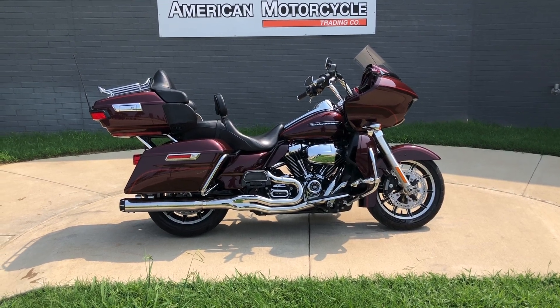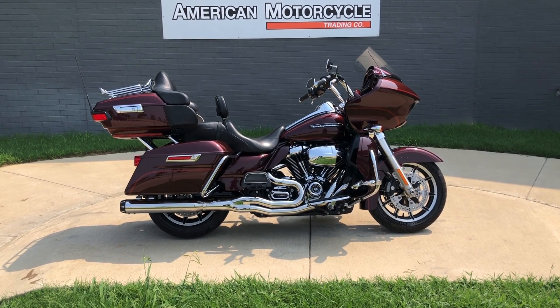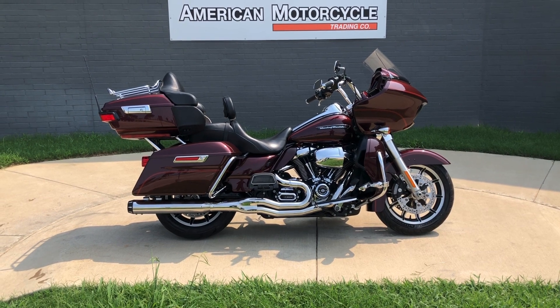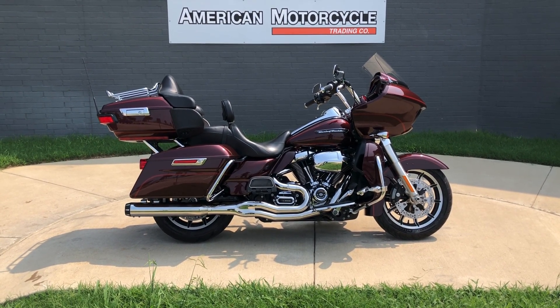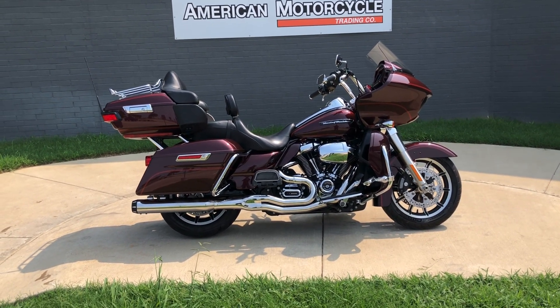Howdy folks, this is Rusty with American Motorcycle Trading Company here in Bedford, Texas. Got a 2019 Harley-Davidson Road Glide Ultra, and if you'd like to know more about it such as pricing, or if you'd like to view the Vinsmart VIN report — which is very similar to a Carfax — you can click on the link below in the description; it'll take you directly to our website.